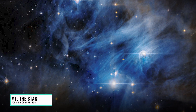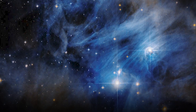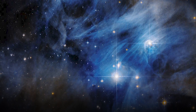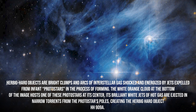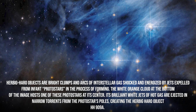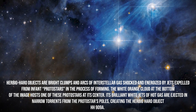Number 1: The Star-Forming Chameleon. The observatory has made an awesome discovery of this 65 light-year wide star-forming region called the Chameleon Cloud Complex. The image reveals dusty dark clouds where stars are forming, dazzling reflection nebulae glowing by the light of bright blue young stars, and radiant knots called Herbig Haro objects — bright clumps and arcs of interstellar gas shocked and energized by jets expelled from infant protostars. The white-orange cloud at the bottom hosts one of these protostars, whose brilliant white jets create the Herbig Haro object HH-909A.